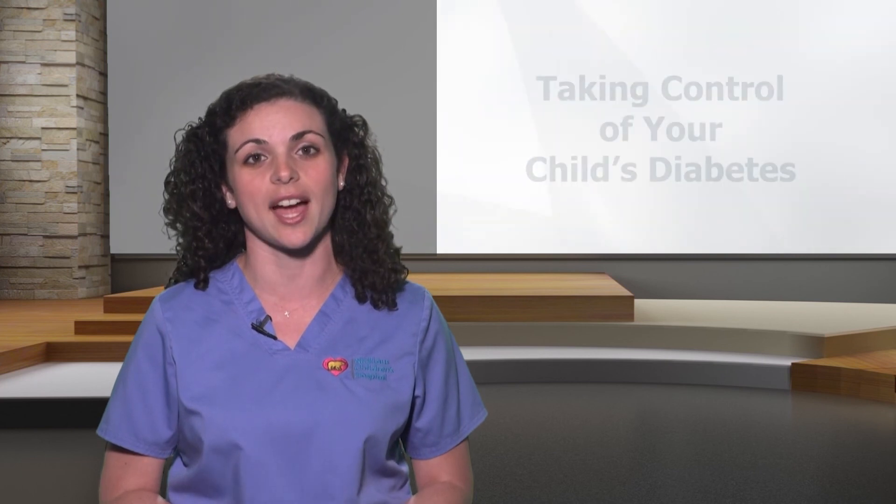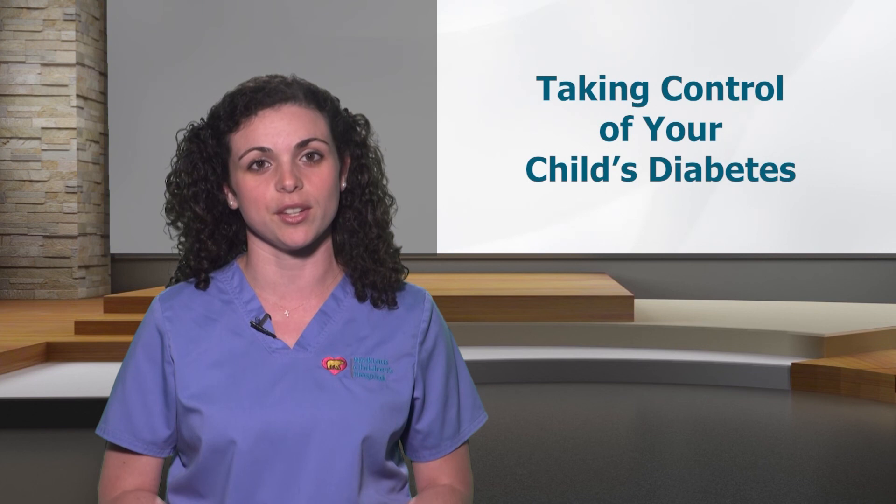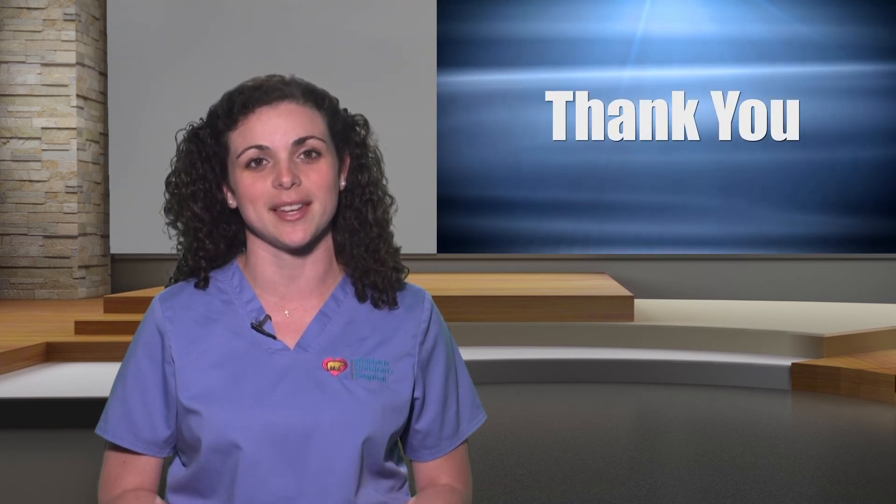Now you know about diabetic emergencies. Remember, we are here for your child and to support you. If you have any questions, do not hesitate to contact your diabetes team. Please continue watching this video series to learn more. Thank you for being an active member of your child's diabetes team.